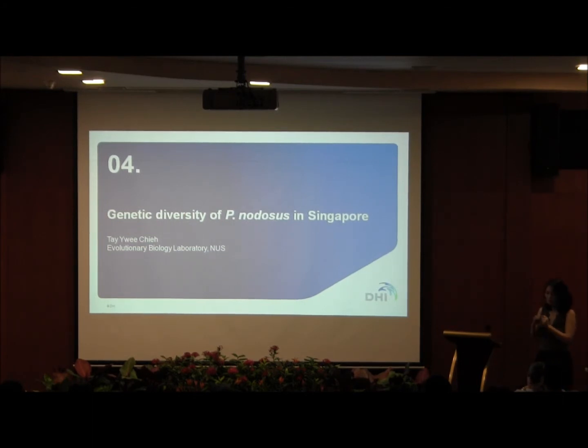Hi, good afternoon everyone. I'm Yitian from the evolutionary biology lab. While the hydrodynamic modeling is very good at predicting transport of larvae, it doesn't take into account post-settlement processes — like how well adults are able to survive and reproduce — to complete the whole connectivity story. So we wanted to do a genetic study to complement the hydrodynamic model.